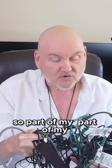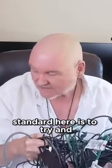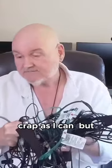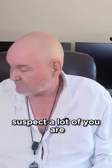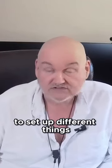Part of my standard here is to try and get rid of as much of this crap as I can. But if you're like me — and I suspect a lot of you are — there are a lot of things in there that at one point or another you've used for different technologies to set up different things.